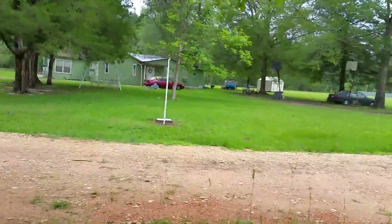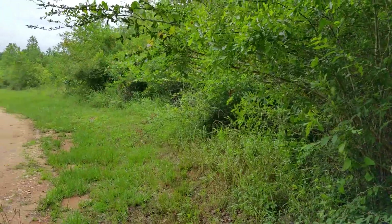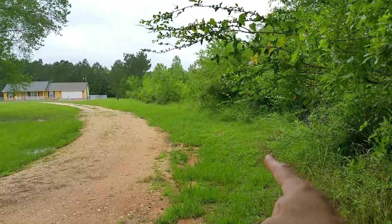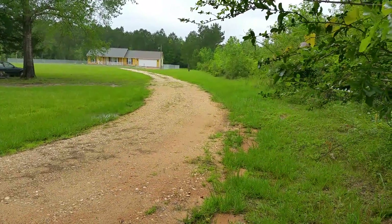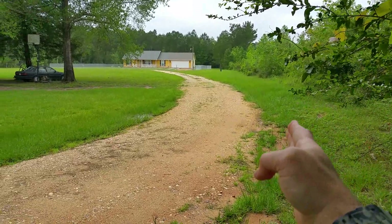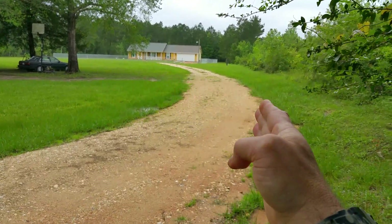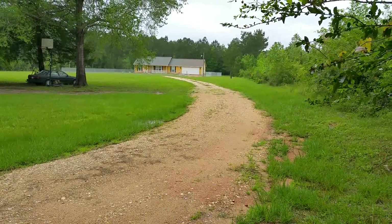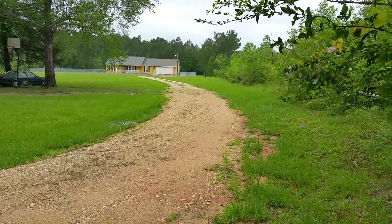One great characteristic of this property: this property line — and if you can see the trees — everything to the right of the trees is the 9.5 acre tract. Once again, this will be the neighbor. They are the only people in this area. The neighbor who built the house recently, which is a brand new house, doesn't even live here full-time — he comes up on the weekends.